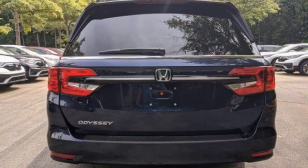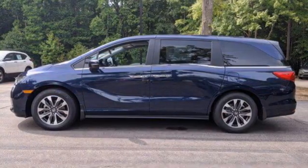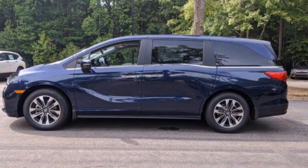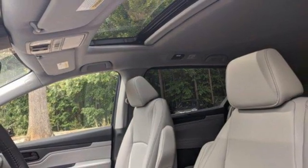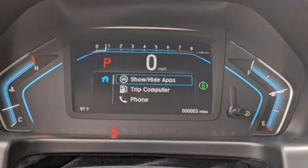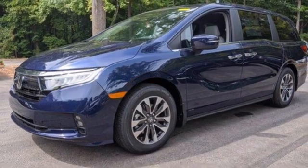Memory exterior door mirror settings. Front heated leather bucket seats. Streaming audio. Auto dimming rear view mirror. External memory control. Remote engine start. Dual zone climate control. V6 engine. Express open and close sliding and tilting sunroof.